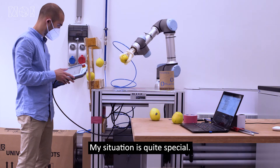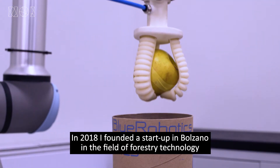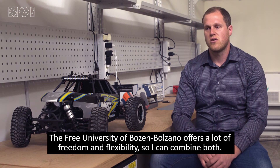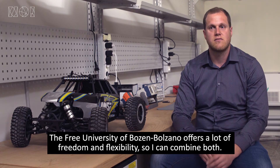My situation is a bit special. In 2010 I founded a startup in Potsdam, just in the field of technology, and then I decided to do a PhD study in parallel. The University of Potsdam gives me a lot of freedom and flexibility, so that I can bring both of them into the world.